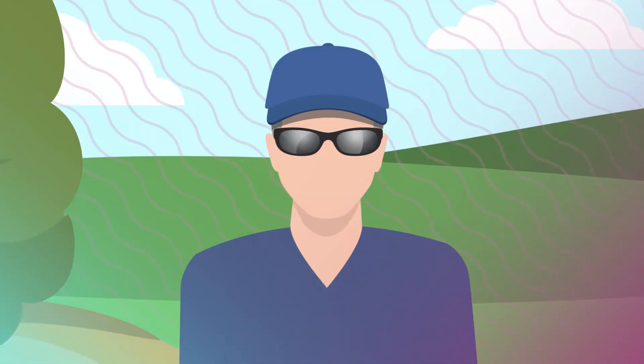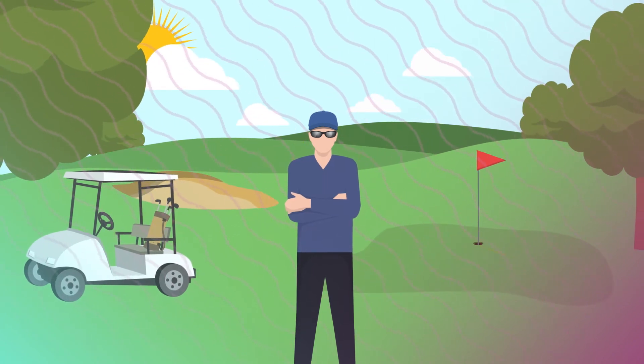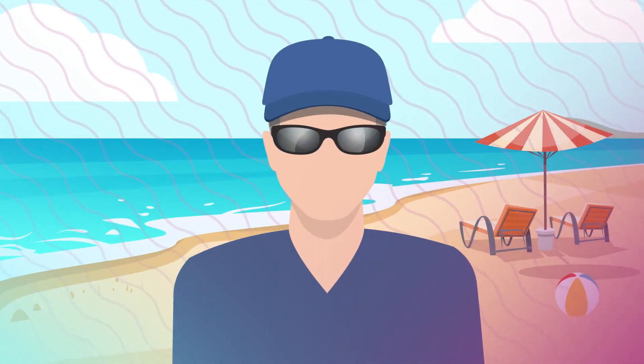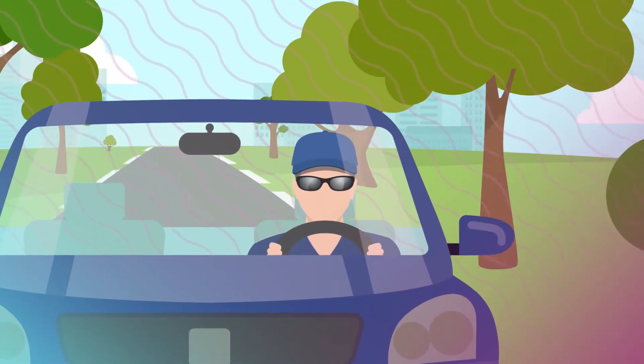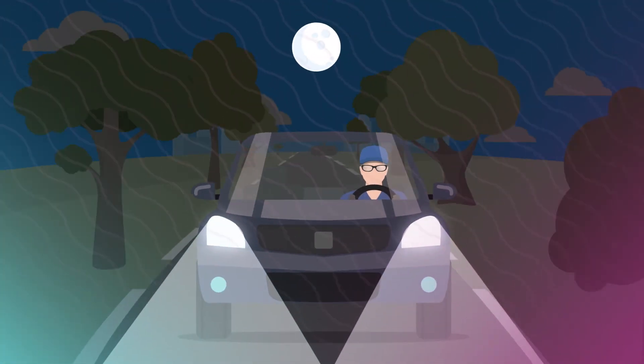People are often surprised to learn that the sun's UV light can still affect the light adjustable lenses when they are in the shade. So if you're outdoors — even in the shade or on a cloudy day — make sure to wear your tinted UV protective glasses and a hat. And wear your protective glasses at all times when you drive: tinted glasses during the day and clear ones at night.